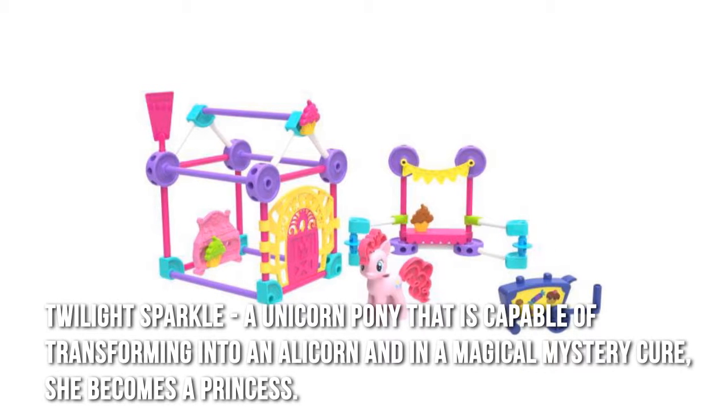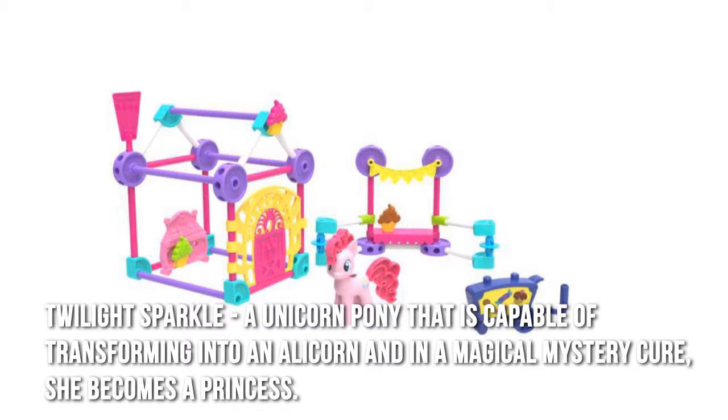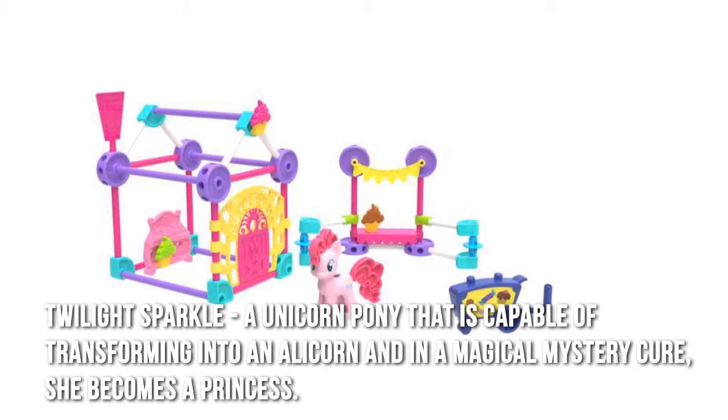Twilight Sparkle is a unicorn pony that is capable of transforming into an alicorn, and in a magical mystery cure, she becomes a princess.